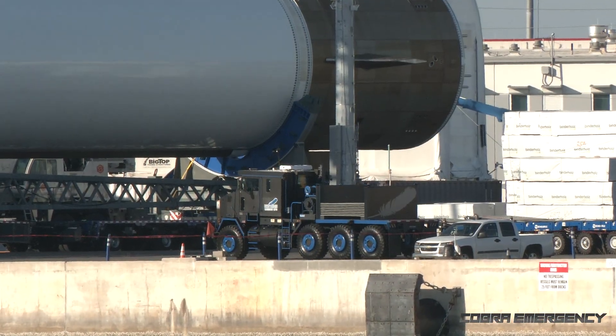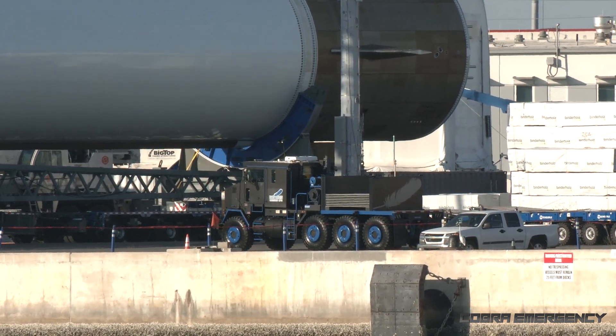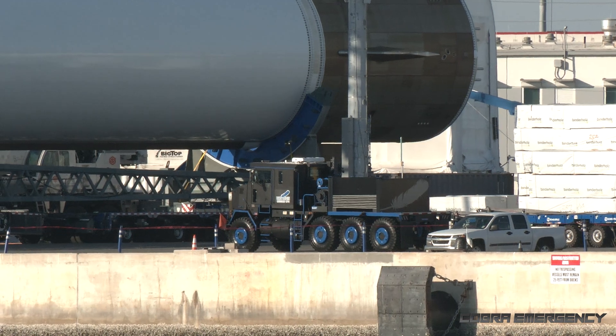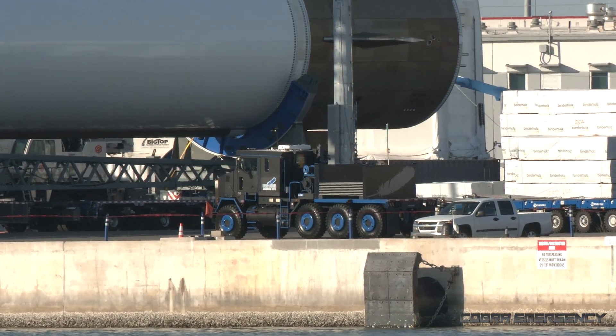That truck there is an Oshkosh M1070 heavy equipment transporter. These were built for the US Army to haul tanks, and now this one's being used by Blue Origin to haul their New Glenn booster.